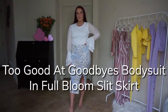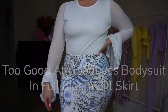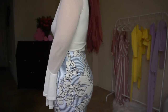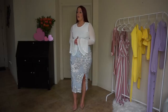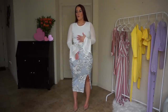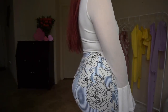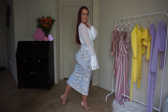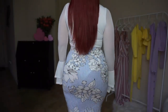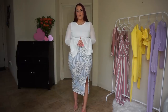So this is the Too Good at Goodbyes bodysuit in white, and then the In Full Bloom slit skirt in blue. This is a high-waisted skirt, which of course I love. The slit goes up one side — just up one leg — and the rest is solid. Super cute print; I love this blue and white stripe with the floral along the front. I just paired it with this white bodysuit — double lined down the middle with mesh sleeves that are more see-through. It makes for a cute, more professional outfit. Super classy, definitely a little bit more dressy, but I love this light blue color for spring.